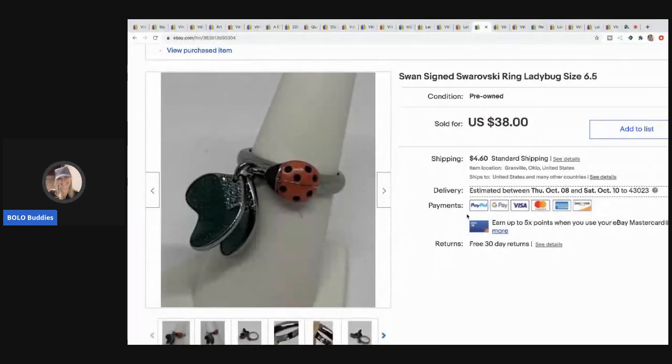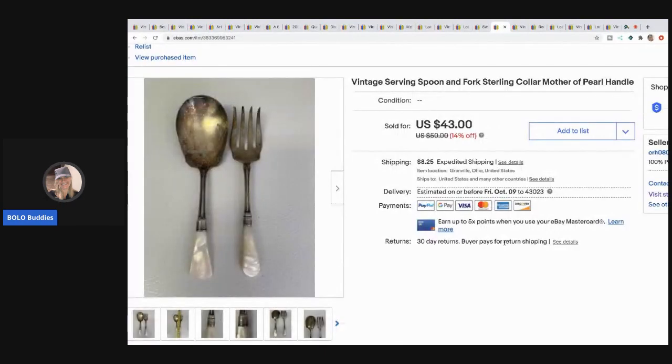The next item I sold is this Swan signed Swarovski ring — a ladybug — and I picked this up in the bulk buy; I bought it on eBay to sell on eBay, mixed in with all that jewelry — 344 pounds of jewelry. I sold this for $25 with the buyer paying shipping. The next item is this vintage serving spoon and fork with a sterling collar and a mother of pearl handle. I sold these for $28 with the buyer paying shipping and probably paid a couple bucks for it.